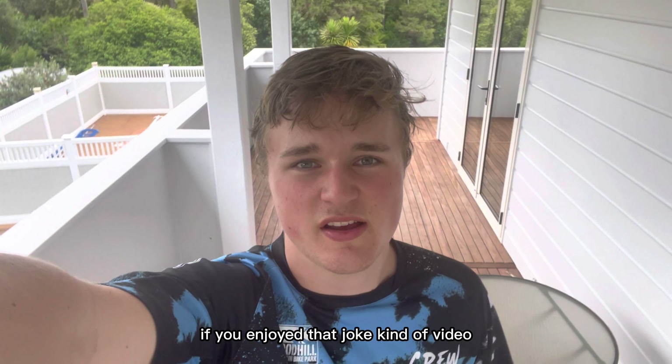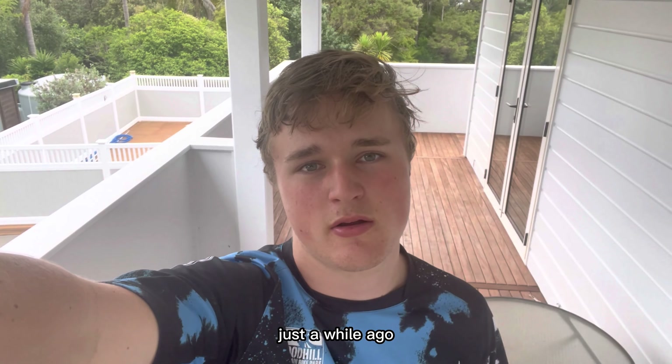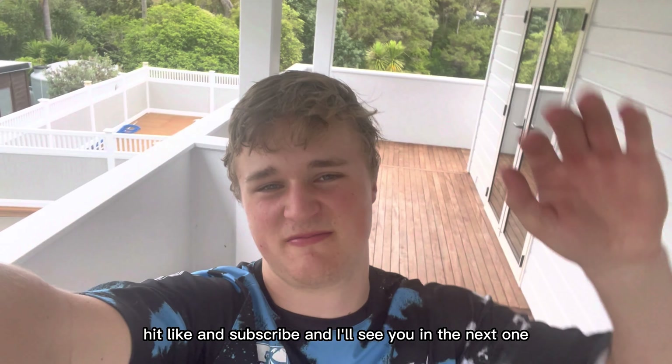Thanks for watching guys. If you enjoyed that — kind of a joke video because Lucas has already done all that stuff before, just a while ago — hit like and subscribe, and I'll see you in the next one. Yeah!